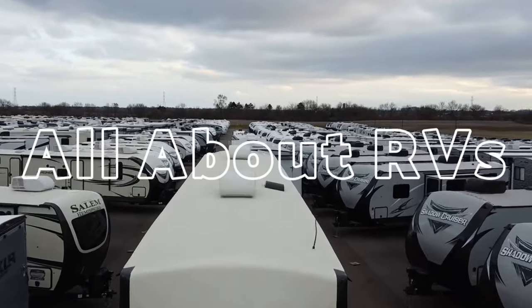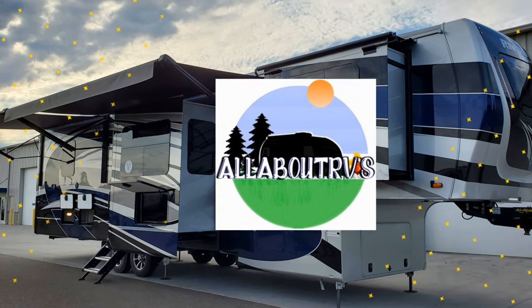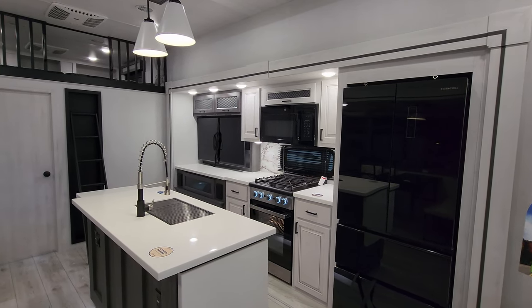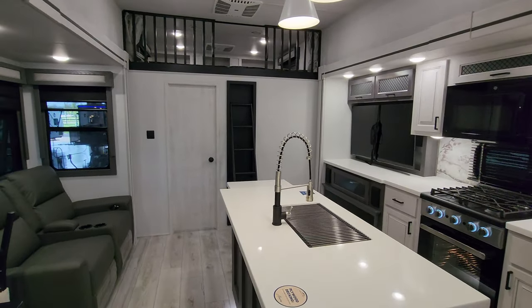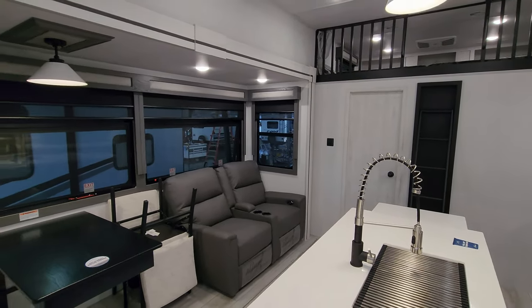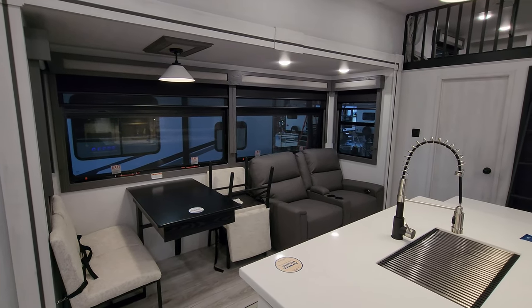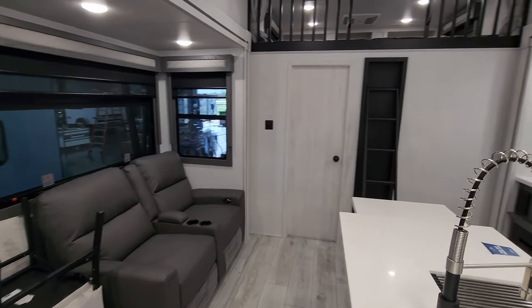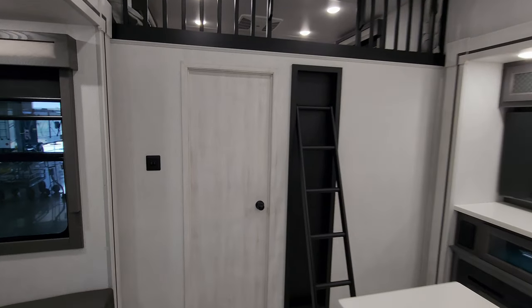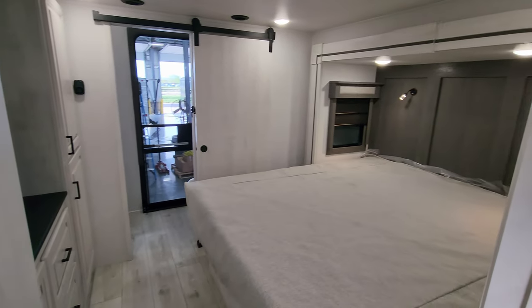We are now up inside the brand new 2024 Ahara 390 DS fifth wheel trailer. This is more of an upper-scale luxury style fifth wheel with a lot of nice beautiful features. As you've seen on the floor plan, this is a two bedroom, two full bathroom with a loft fifth wheel. We're going to start back here in the back and then work our way forward.